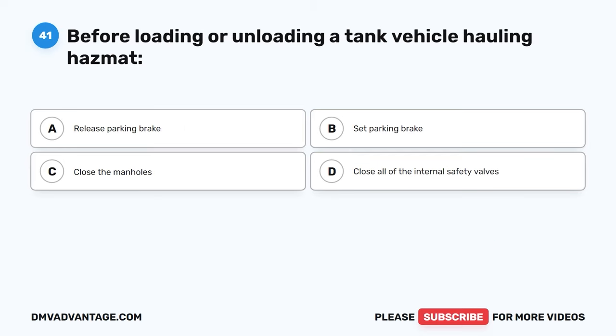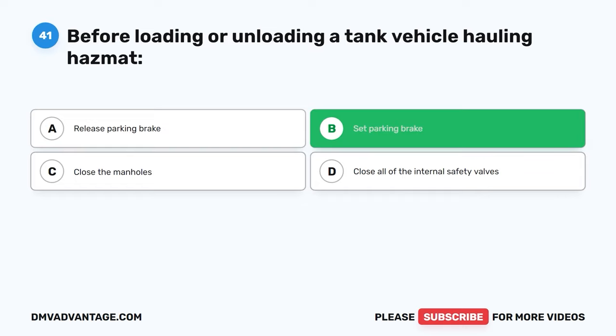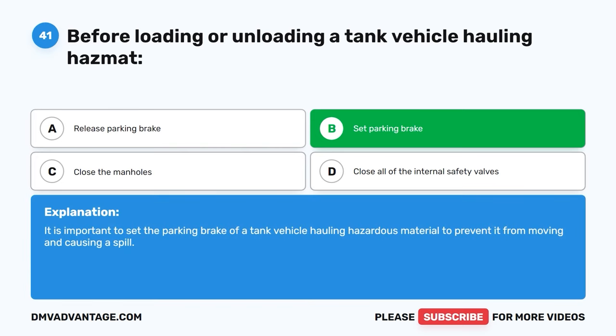Question forty-one. Before loading or unloading a tank vehicle hauling hazmat: A, release parking brake. B, set parking brake. C, close the manholes. D, close all of the internal safety valves. The correct answer is B, set parking brake. It is important to set the parking brake of a tank vehicle hauling hazardous material to prevent it from moving and causing a spill.